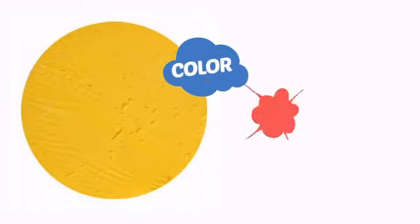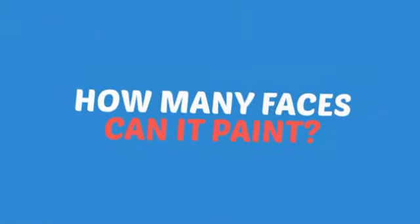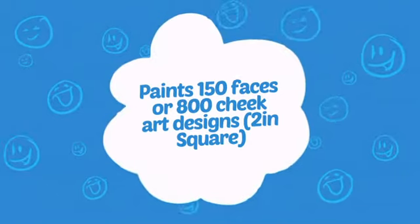With an intense, vibrant color, it's a perfect way to perk up any outfit. Wondering how many faces can it paint? How about up to 150 faces or up to 800 cheeks?